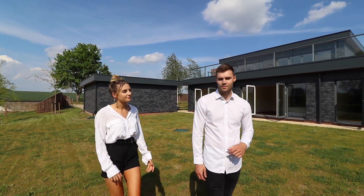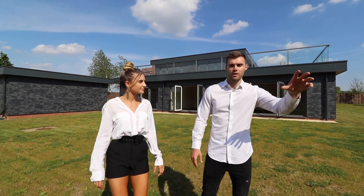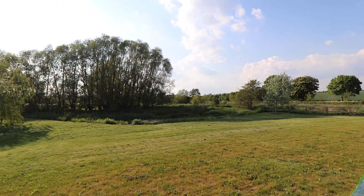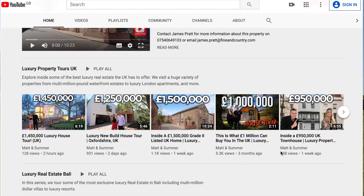The location here is absolutely fantastic — you're overlooking the river behind, and every other way you look you've got open fields. There's also a nature reserve behind which is actually up for sale by separate negotiations, so if you want to find out more about that you can speak to the agent.